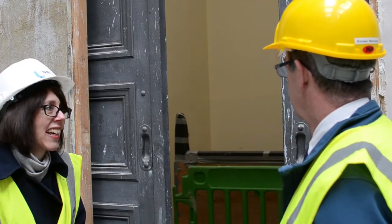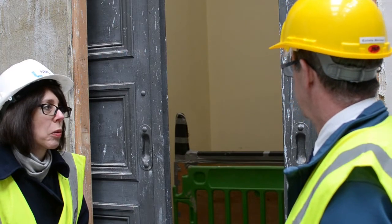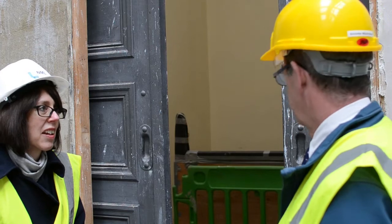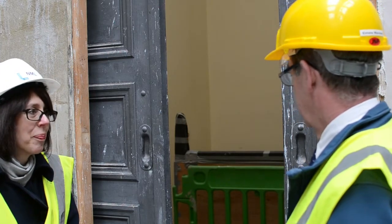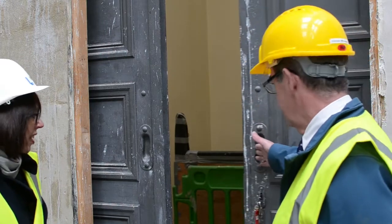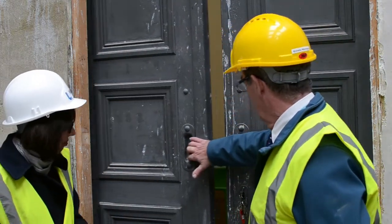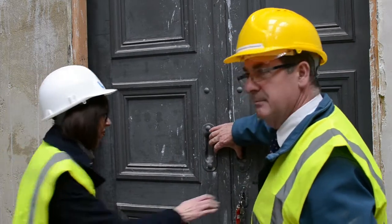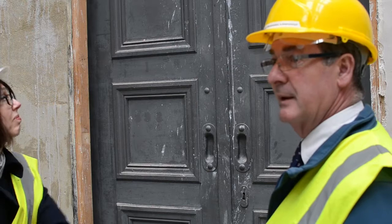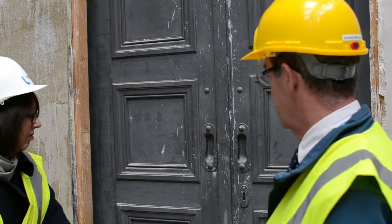Proof of how fantastic the original build was, but also wonderful that the original drawings reflect what's here on site today. It's just one of the many incredible parts of the restoration of this building. We hoped something might be there, but to find the original doors still there and still working is a great asset for us.